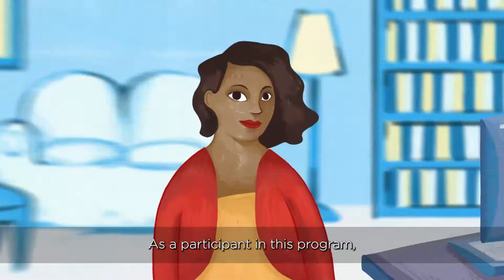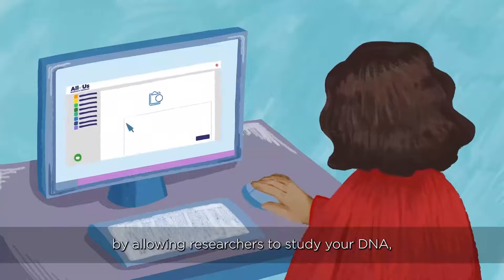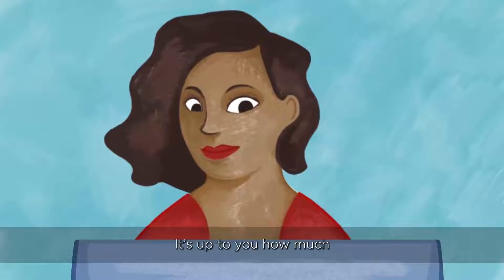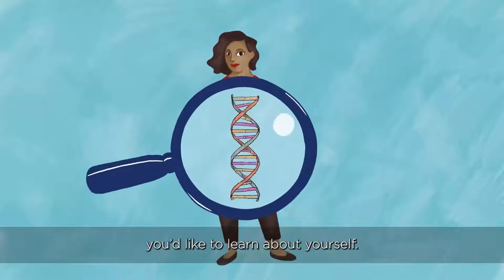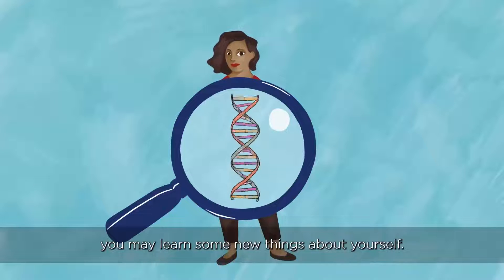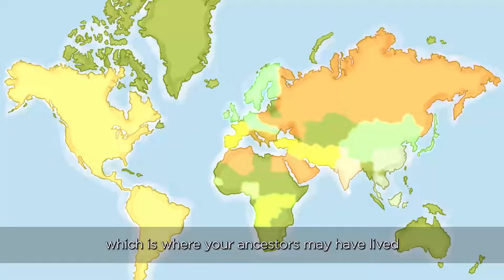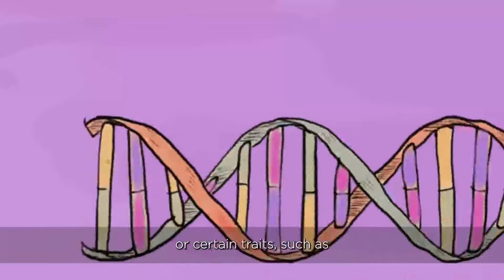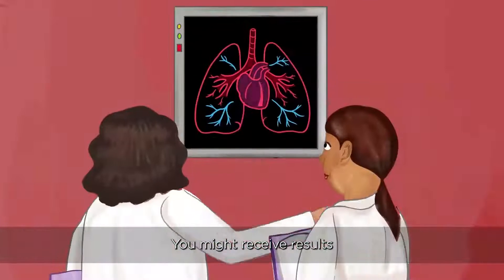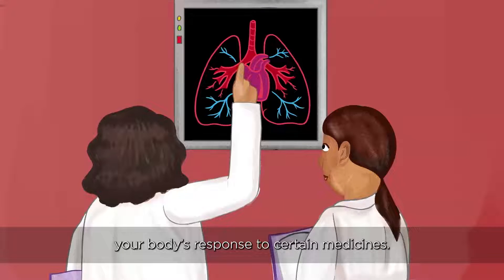As a participant in this program, you are helping to advance health research by allowing researchers to study your DNA, and you can decide whether or not to get your personal DNA results. It's up to you how much you'd like to learn about yourself. If you choose to receive your DNA results, you may learn some new things about yourself. You could learn about your genetic ancestry, which is where your ancestors may have lived hundreds of years ago, or certain traits, such as bitter taste perception or lactose intolerance. You might receive results about certain health risks, or how your DNA may affect your body's response to certain medicines.